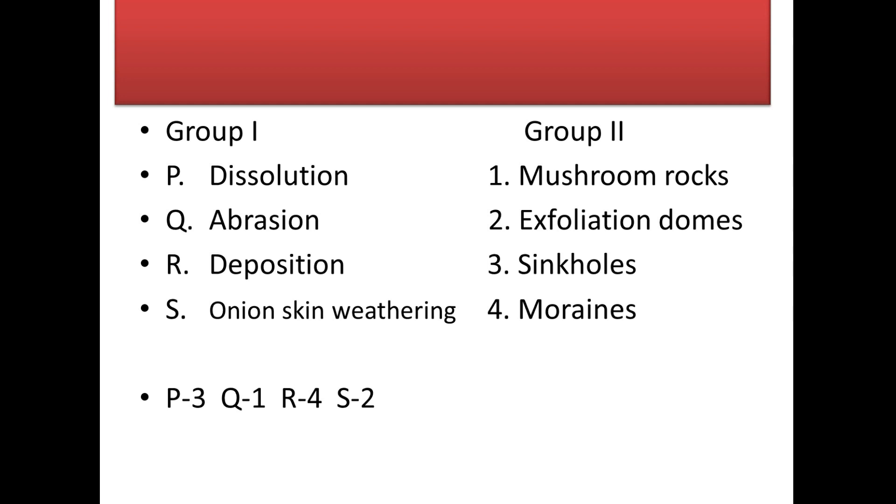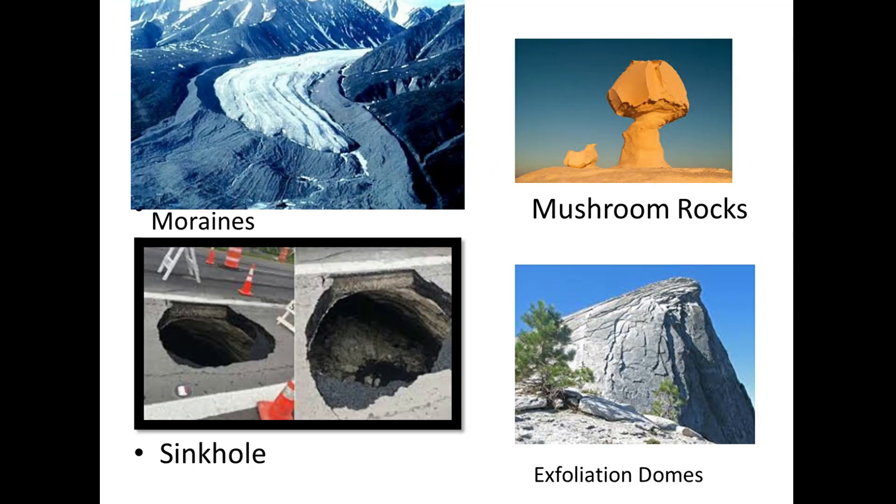Next is a match-the-column question. For dissolution we find sinkholes; for abrasion we get mushroom rocks; for deposition we get moraines; and for onion-skin weathering we get exfoliation domes. You can clearly relate these structures with their processes of formation.